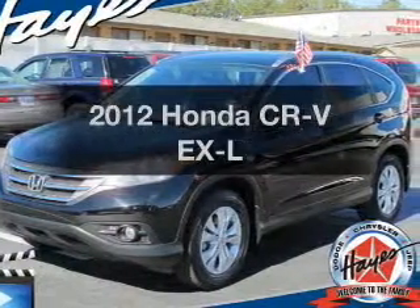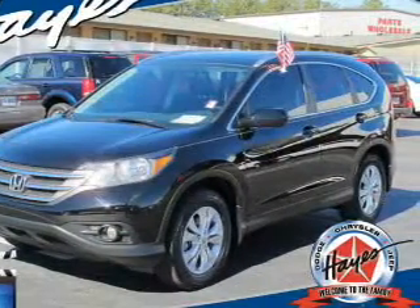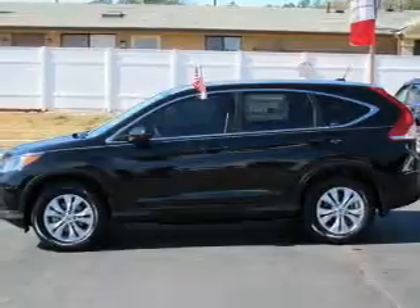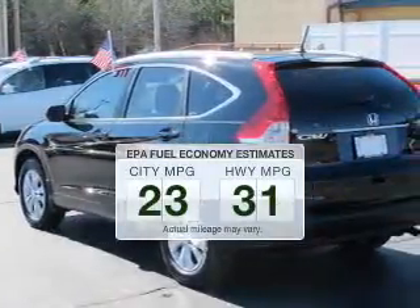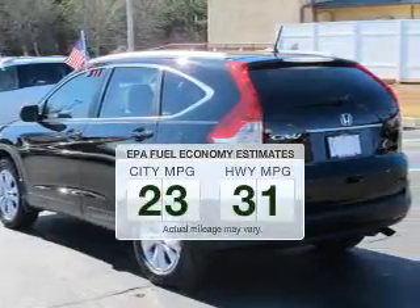Get noticed in this 2012 Honda CR-V. If you're looking for a first-rate auto, this one could be yours today. Low emissions and the good fuel economy offered in this vehicle are important to you and to the environment.